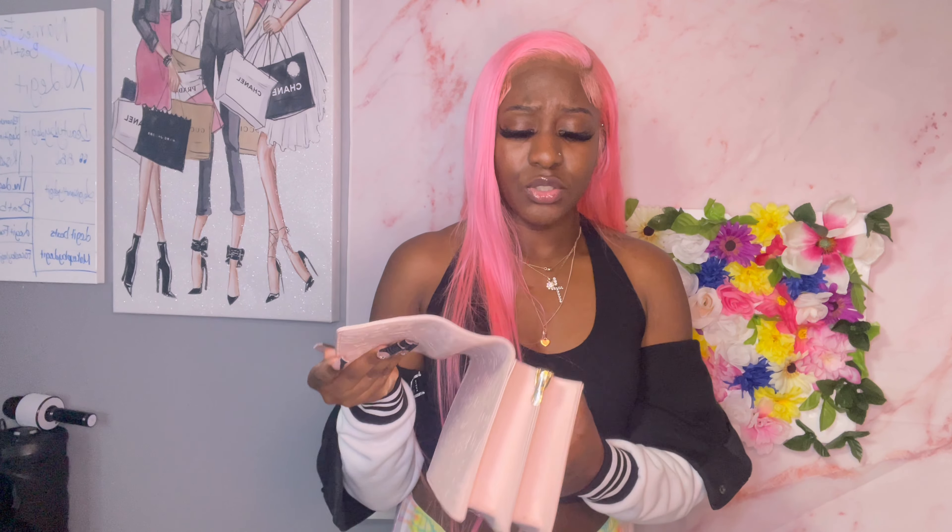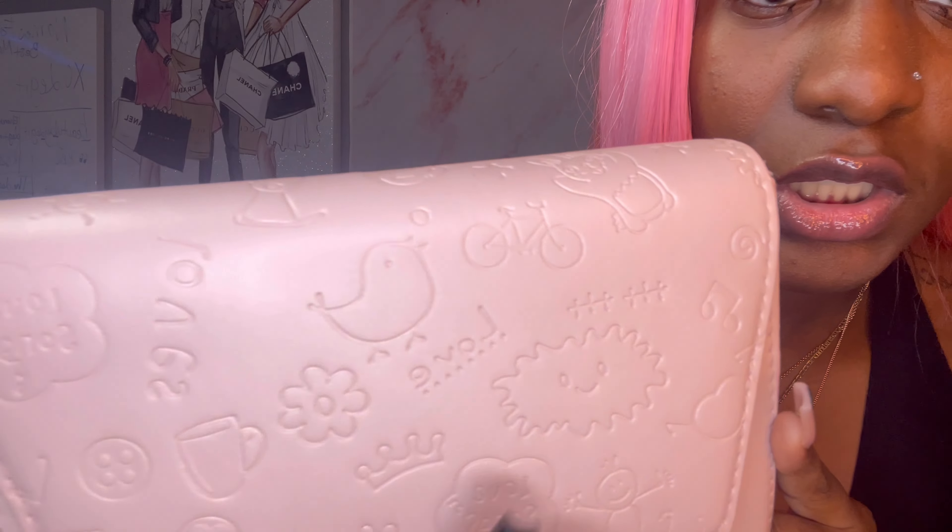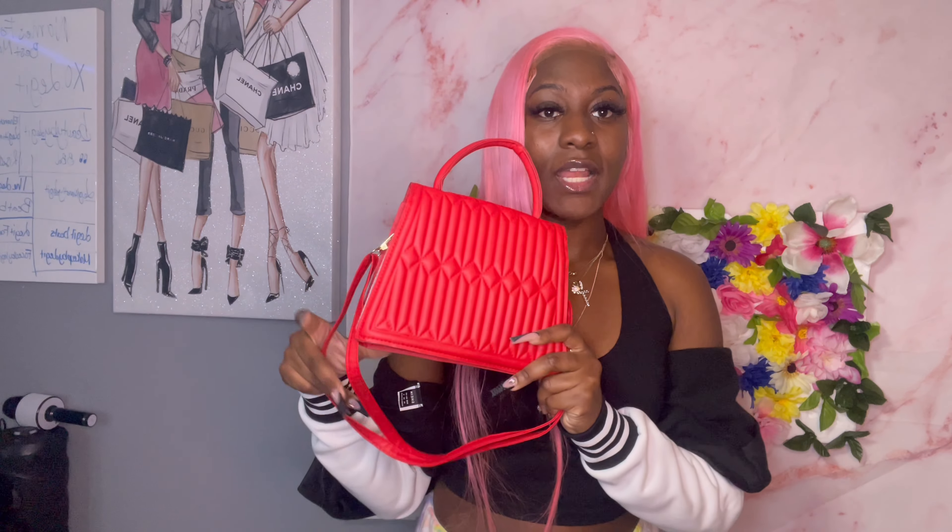Here's bag number one — I don't like it, I'm giving it to my nieces because I didn't know it had all this kid print stuff on it. It's super cute though — plain pink and gold, 10 out of 10 design, but I'm 22, so where am I going with a snowman? The next bag I love — it's black and red, goes with my outfit. It feels thin though, so I give this bag a seven out of ten.